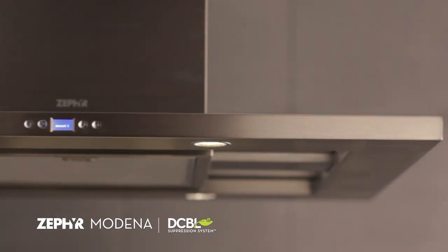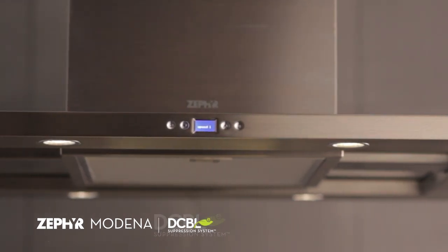Found only on Zephyr's next-generation Europa range hoods with this logo. Zephyr — innovative technology that redefines what a range hood can be.